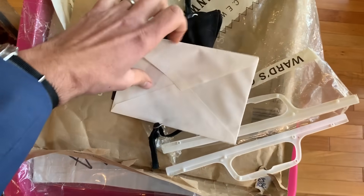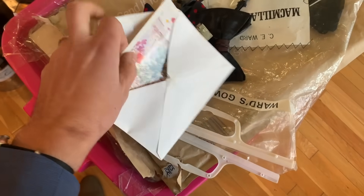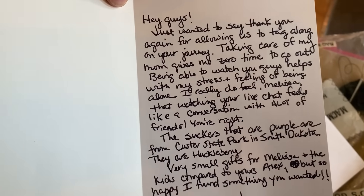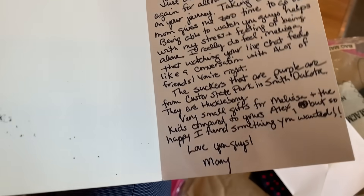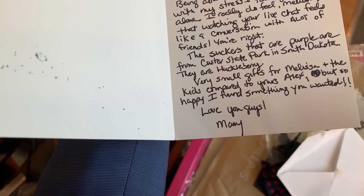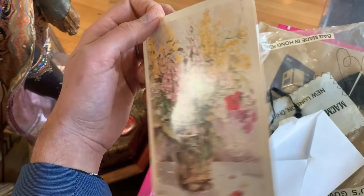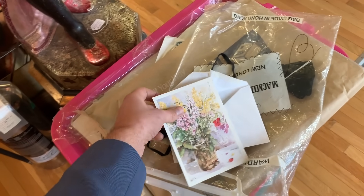I just so happen to have a selection of fine antique canes here at the store. But wait — there's a letter. 'Alex, Melissa, and the minis.' We call Abigail sometimes a mini Melissa because her and Melissa sometimes dress and look very similar. The letter says: 'Hi guys. Just wanted to say thank you again for allowing us to tag along on your journeys. Taking care of my mom gives me zero time to go out. Being able to watch you guys helps me with my stress and feeling alone. A very small gift for you guys — I found something that you wanted. Love you so much, Mary.' Oh, that's so kind. That'll have to be part of my personal inventory forever, because I've always wanted one of those hats.